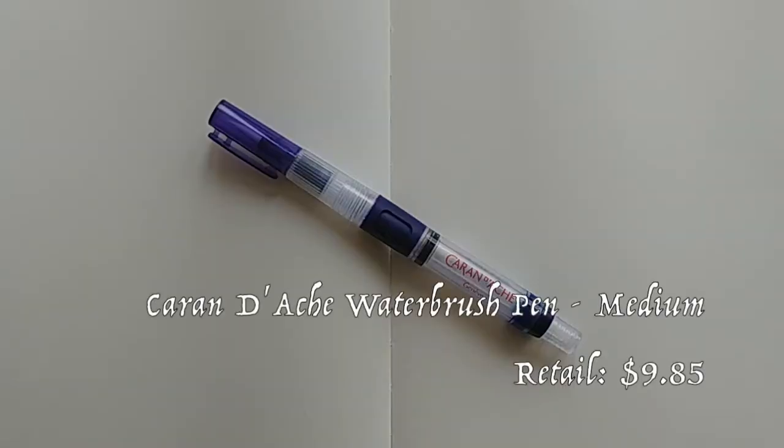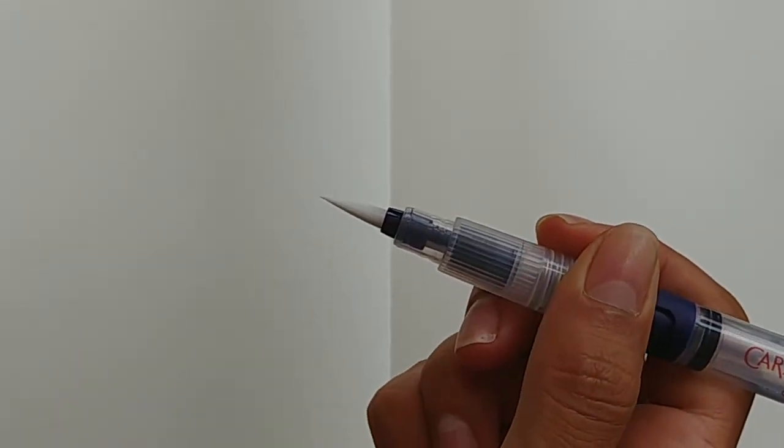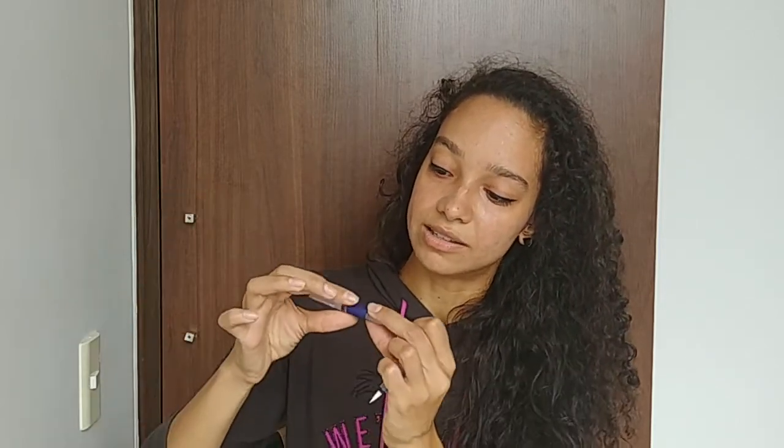The next thing I got from Goulet was two pens. This one is the Caran d'Ache brush pen in the medium-sized nib. Similar to the very popular Pentel water brush pens, but this one works with a little button that says 'push' instead of squeezing the whole tube. I haven't tried it out yet — we will see how it works. I will probably post something I've done with this on Instagram. Maybe I'll do another NQD time drawing with this one. No promises, but it will definitely be on Instagram.